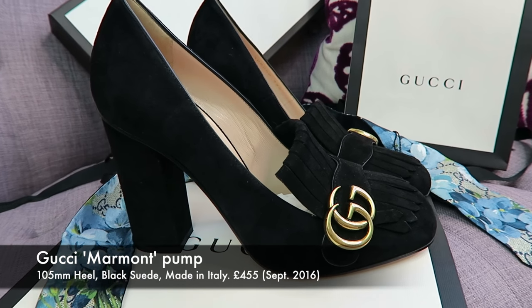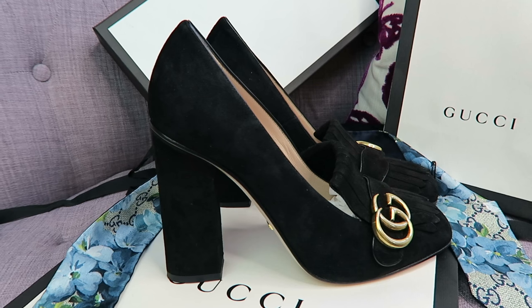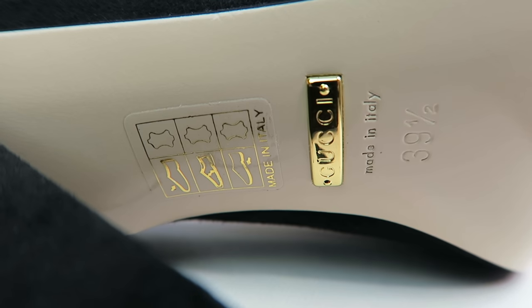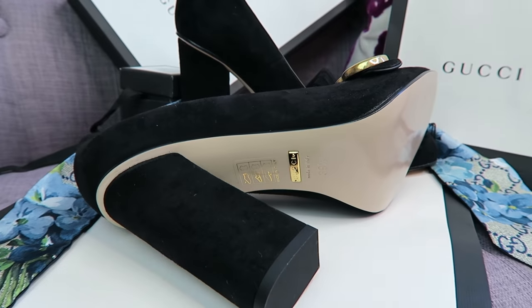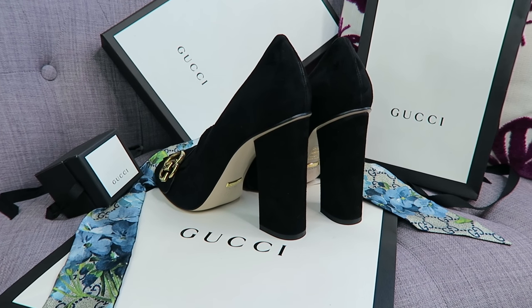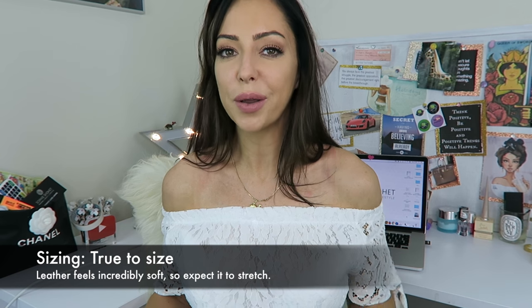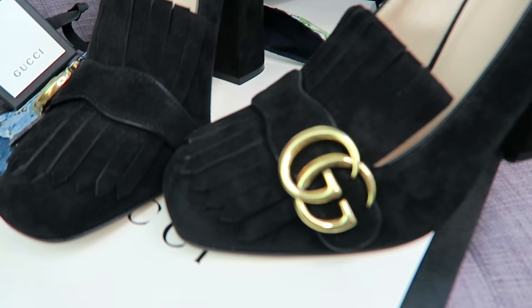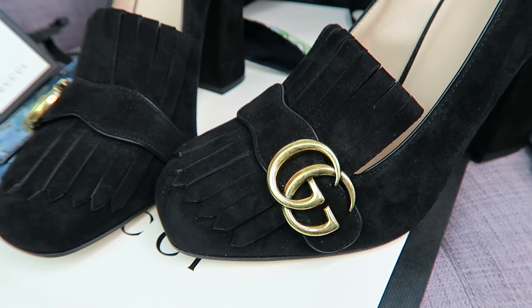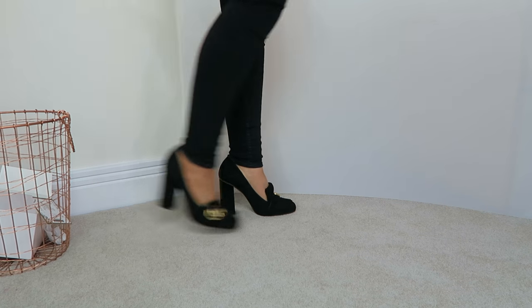At one point I wanted the metallic gold, then I wanted plain black. I've ended up with the black suede and I'm glad I went with that color. I saw the gold in the Westfield store in London a couple of weeks back and it was just too over the top. For sizing, I'd suggest whatever size you are on the high street, add half a size. These shoes are called the Marmont shoe and they were £455.